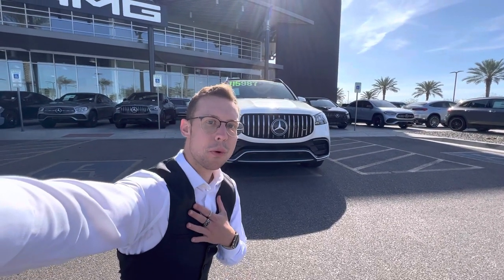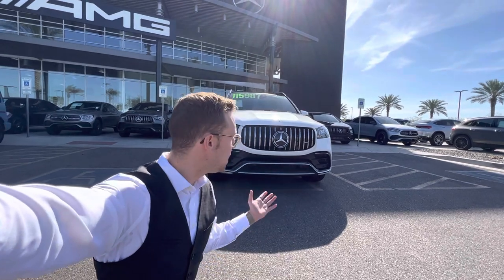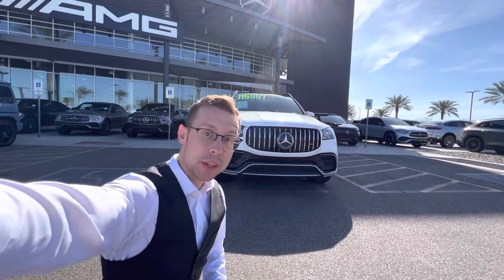Good morning Megan, it is Malloy — the boy from Illinois — reaching out from Mercedes-Benz of Gilbert here to give you a sneak peek of this beautiful vehicle that you were looking at.